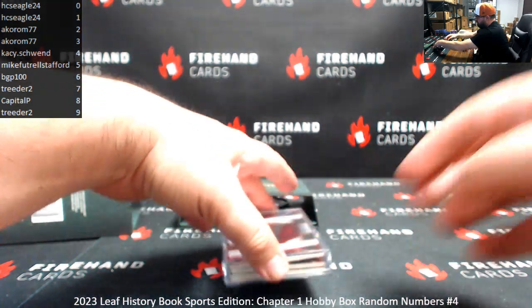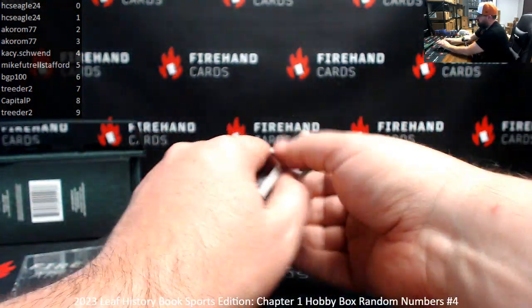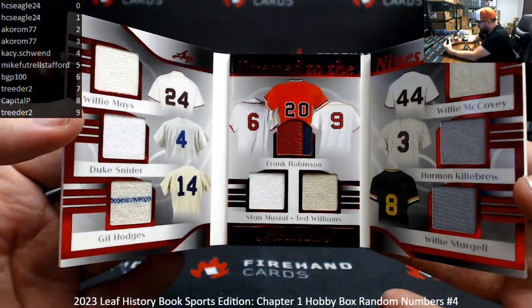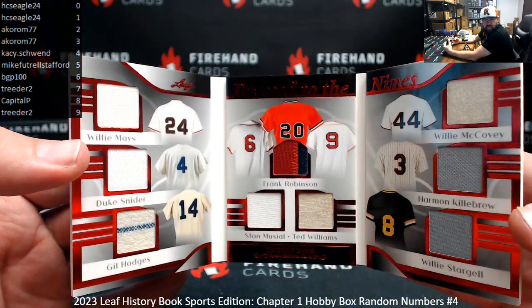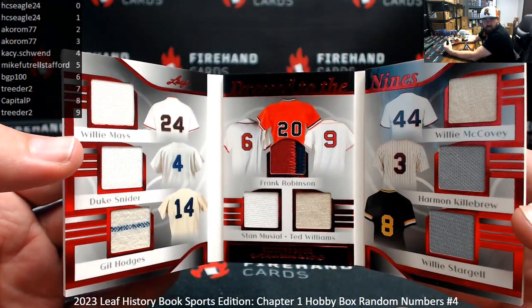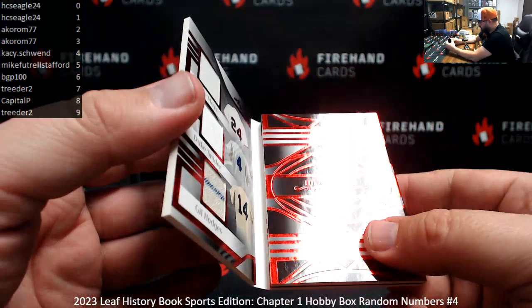Alright, who do we got? Baseball here: Willie Mays, Duke Snyder, Gil Hodges, Stan Musial, Frank Robinson, Ted Williams, William McCovey, Harmon Kilbrew, and Willie Stargell. Dress to the Nines, indeed.